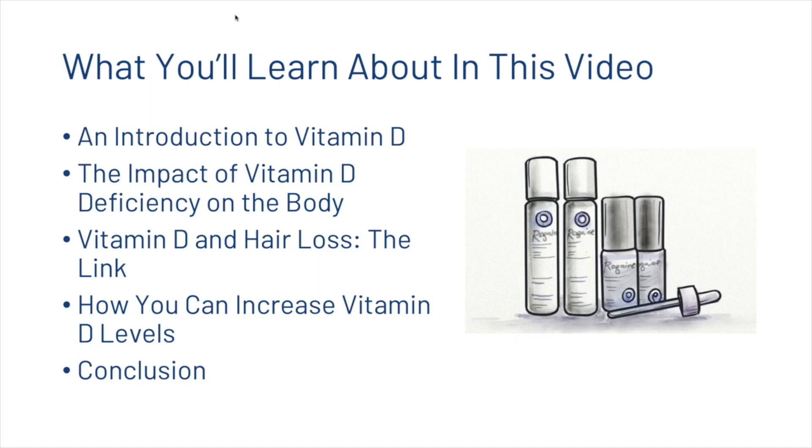What you're going to learn about today in this video: we're going to have a brief introduction to what vitamin D is, we're going to look at the impact of vitamin D deficiency on the body, we're going to look at the link between vitamin D and hair loss, then we're going to talk about how you can increase vitamin D levels before coming up with a brief conclusion.